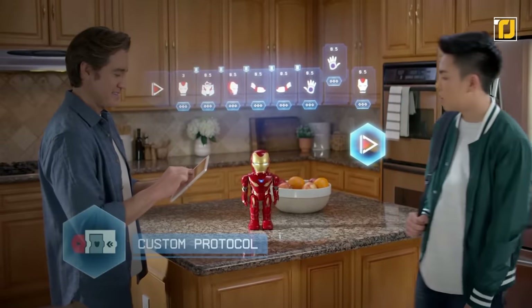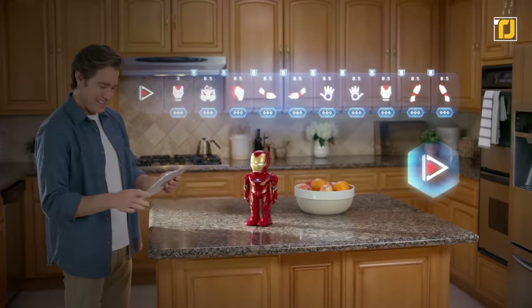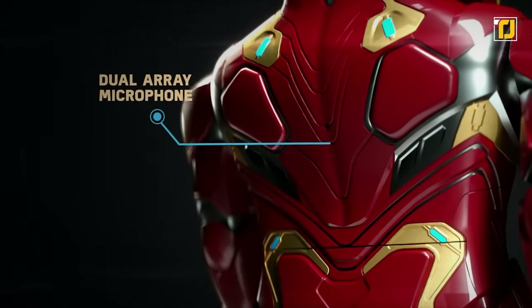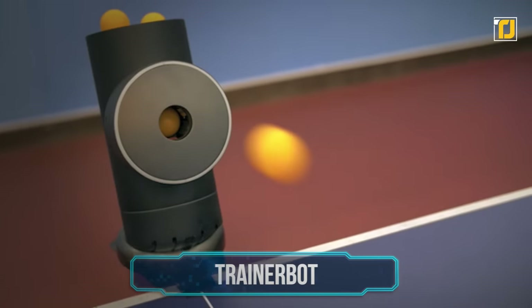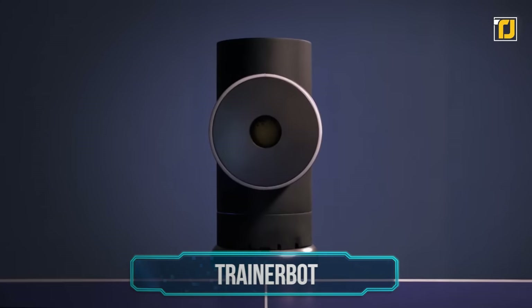Use the phone to help the robot fight the bad guys — it gets stronger with time as you earn more weapons and armor. You can even customize it by installing new scripts and actions. This is a robot every Marvel fan needs. Number 8: Trainer Bot — take your ping pong skills to the next level.